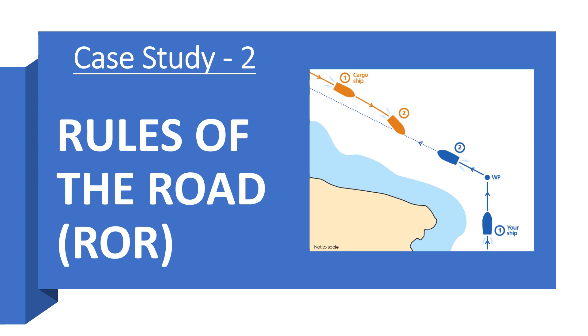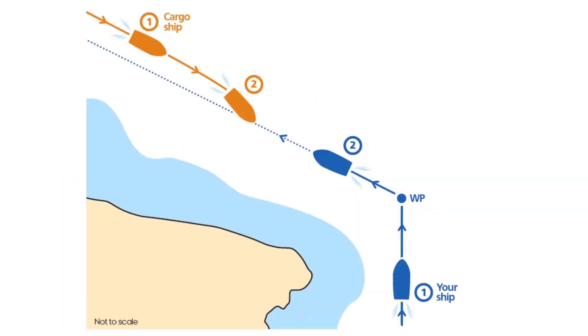Based on that, today I will discuss case study number two — a new case study — and I would like to see, or rather read, your comments again. So let's get started with today's case study. In today's case study there are two vessels: we will call the blue vessel your ship, and we'll call the orange vessel a cargo ship.